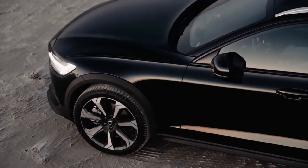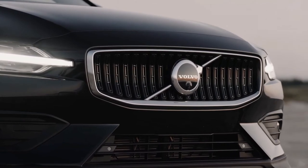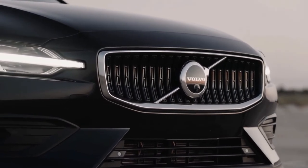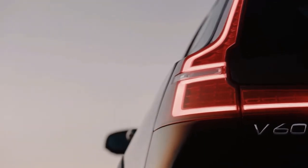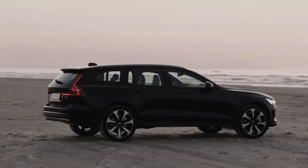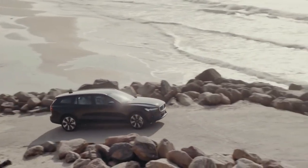All V90 Cross Country models come with the B6 powertrain and all-wheel drive, and most of the wagon's desirable features come standard, including semi-autonomous driving technology, a large sunroof, a digital gauge display, real leather upholstery, and dual-zone automatic climate control.